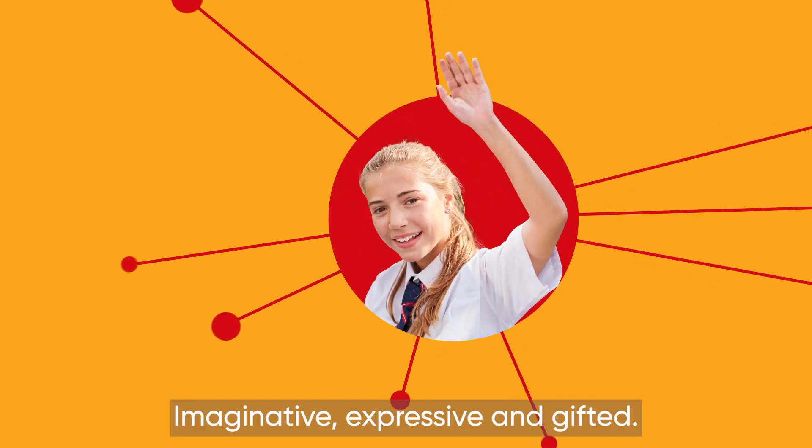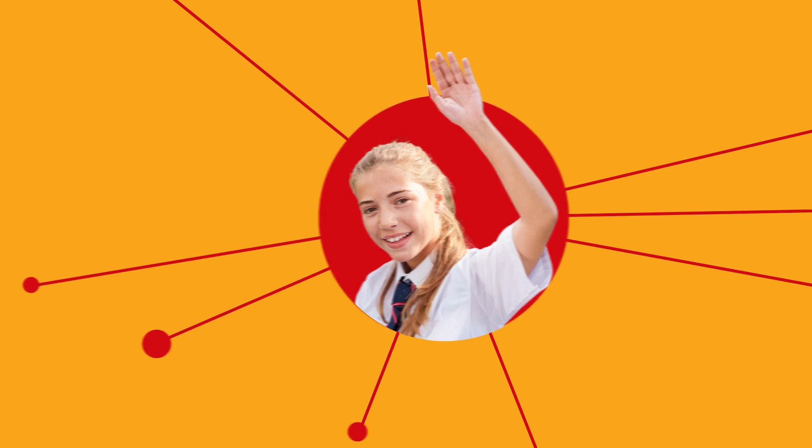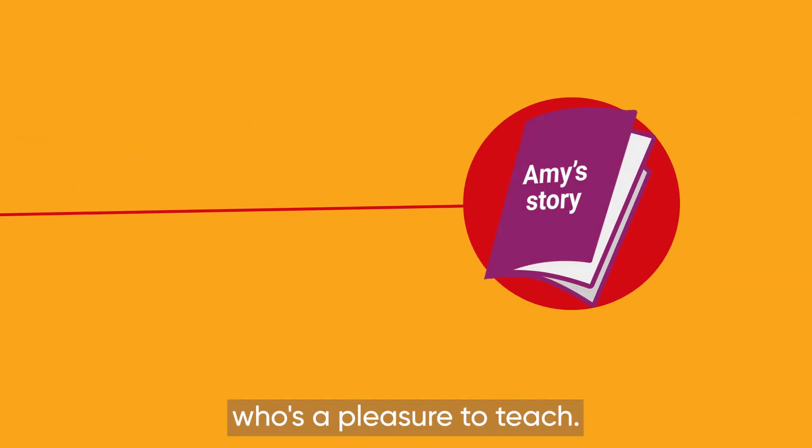Meet Amy. Imaginative, expressive and gifted. She's an avid reader who's a pleasure to teach.